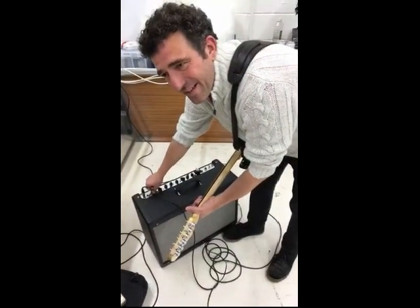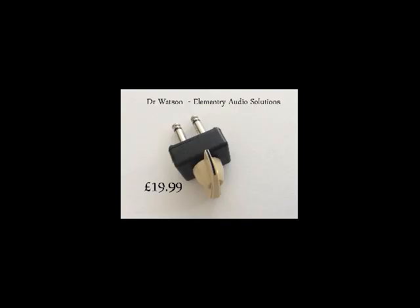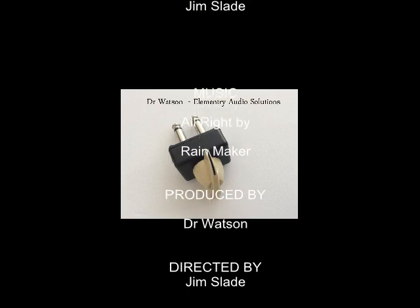There you go, Fender. That's how to design a volume control. Millimetre control. And from all of us here at the Tomorrow's World Today lab, good night.